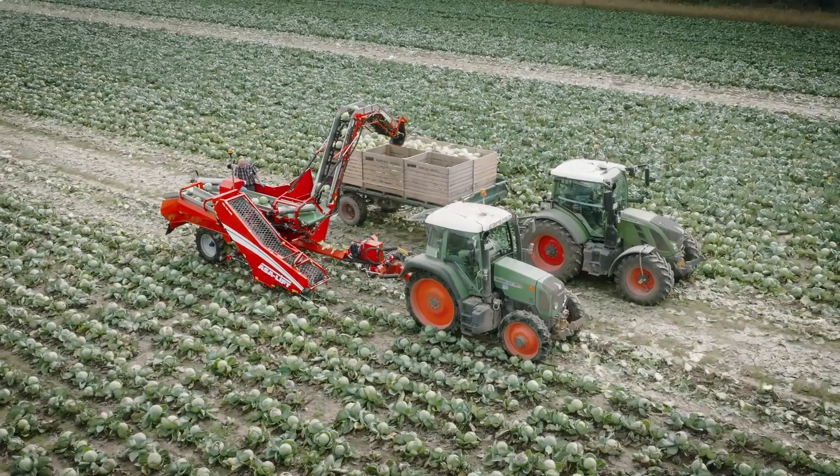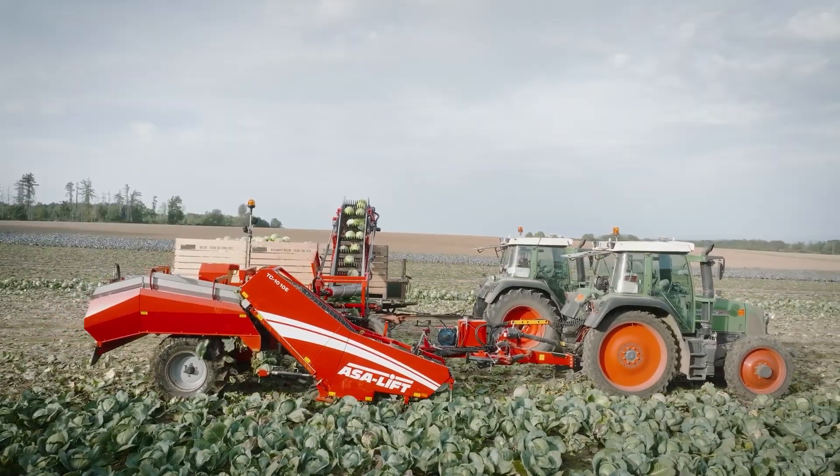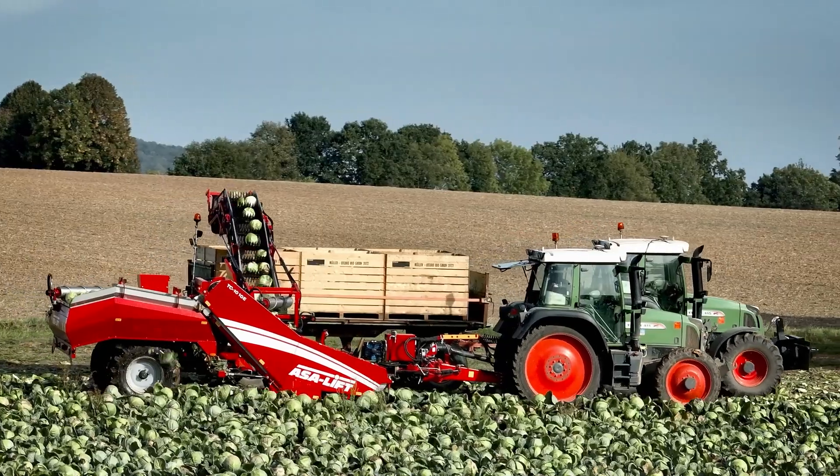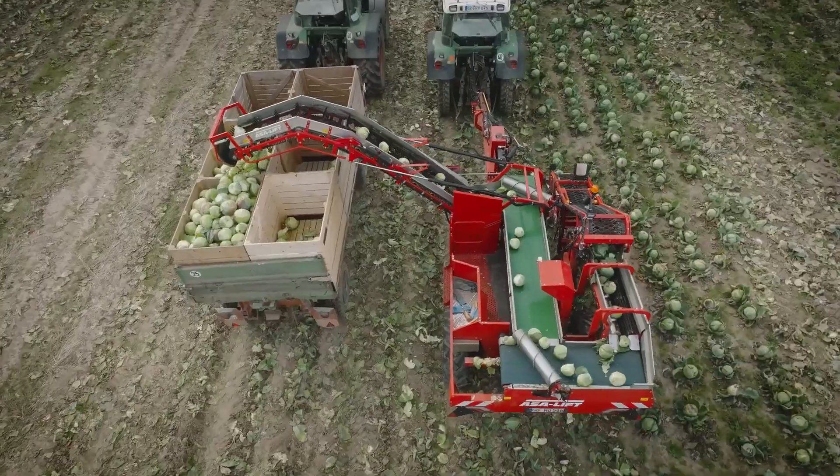Easy to operate with a tractor, it also offers a straightforward system for adjusting settings to suit different field conditions and cabbage varieties. With this efficient machine, cabbage harvesting has never been more streamlined.